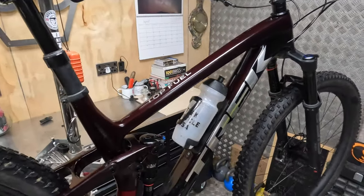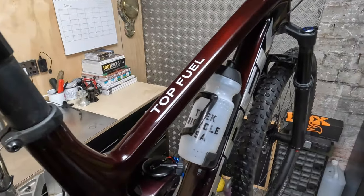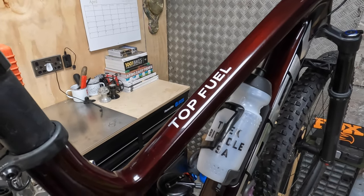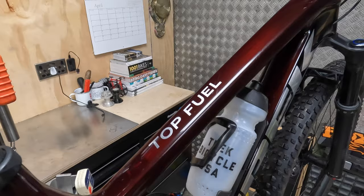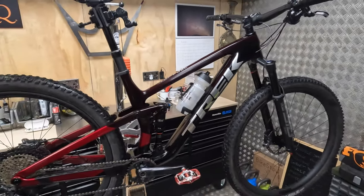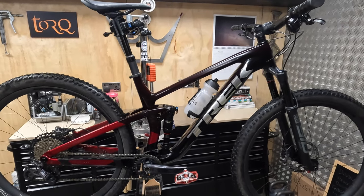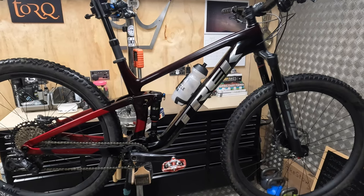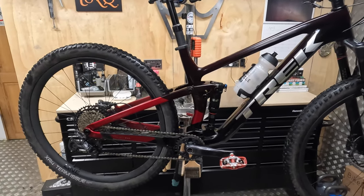A lot of the confusion comes from the fact that Trek still classify this bike as an XC bike and it still gets that Top Fuel name, which comes from dragsters and the unlimited fuel category at the very top end of performance. Historically, this used to be Trek's fastest full suspension race bike.